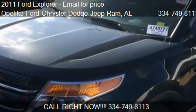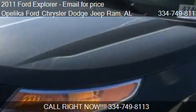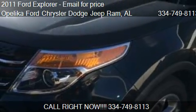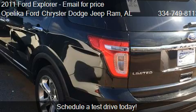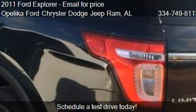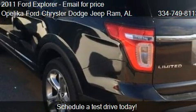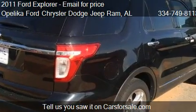This 2011 Ford Explorer is offered by Opelika Ford Chrysler Dodge Jeep Ram. This vehicle has just over 59,114 miles and could be yours today. Please contact us at 334-749-8113 for pricing details.